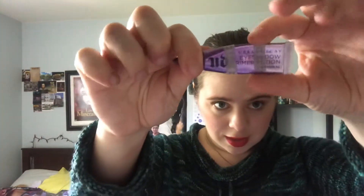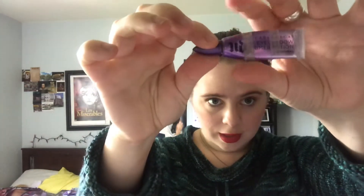Next is the Urban Decay eyeshadow primer potion. There was the initial tape line and then where I measured it last for this video. I get the feeling I'm going to use this up this month because there's not a lot left — I've been having trouble getting it out.